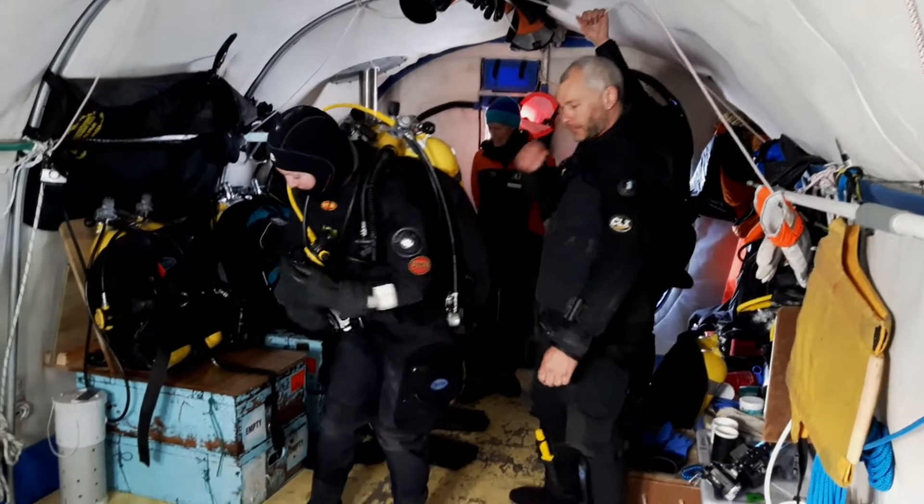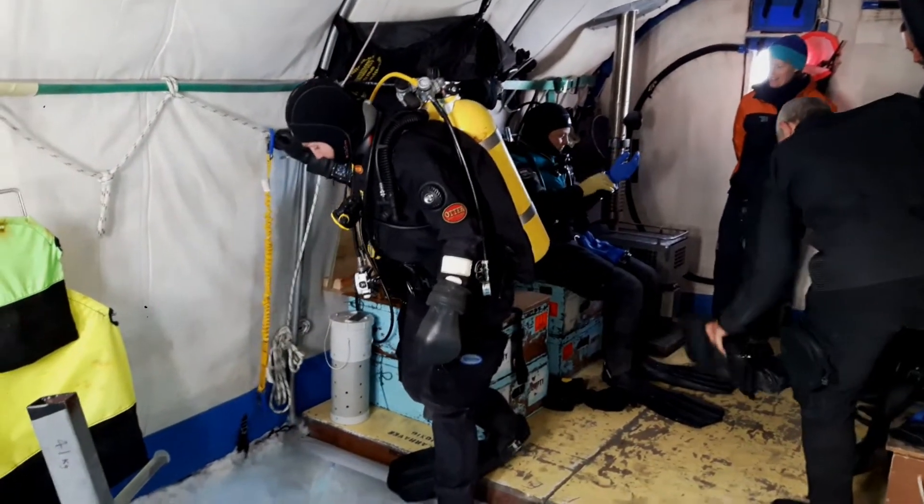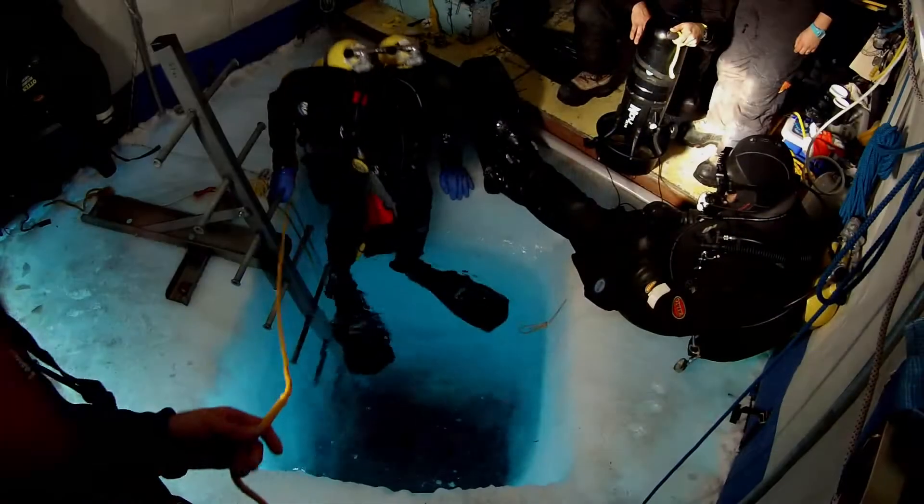I'm going to go to some lunch now. After lunch we're going to do some diving — I'm going to be helping them out and I'll show you some cool videos of the divers going in. Oh, it's going to be so cold.